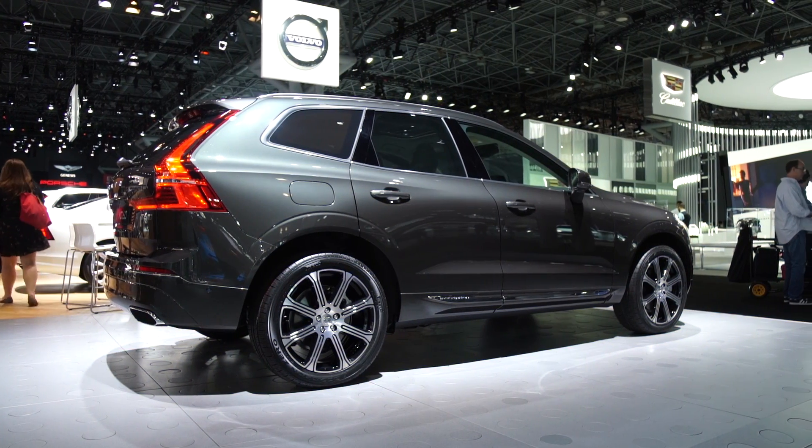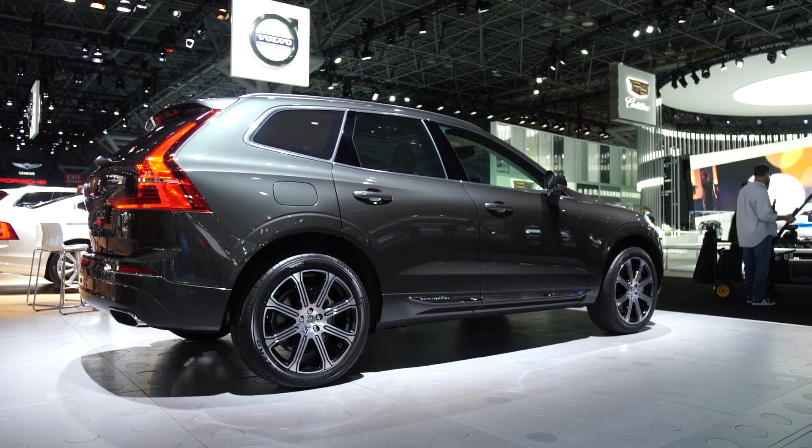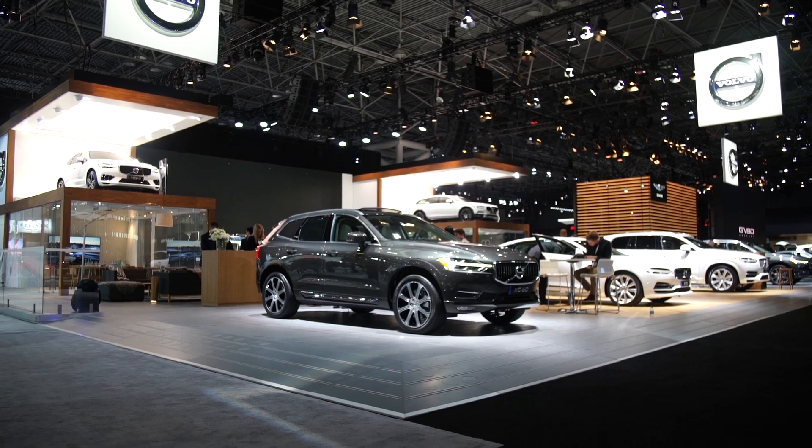The new XC60 gains a modern and athletic look, both inside and out, that reflects the rest of the Volvo lineup. It gets three new engine options, including a plug-in hybrid. We're hoping it's more engaging to drive and gets better fuel efficiency.